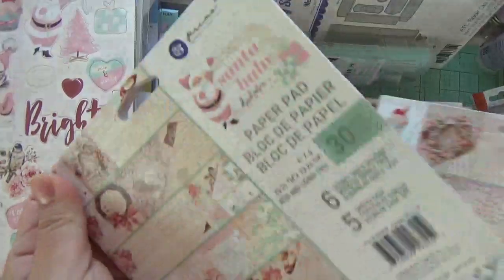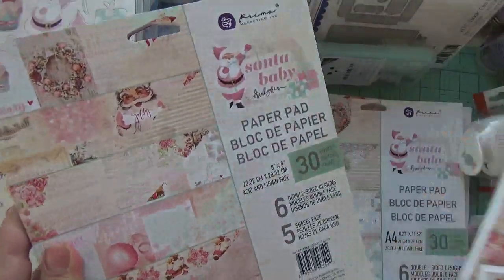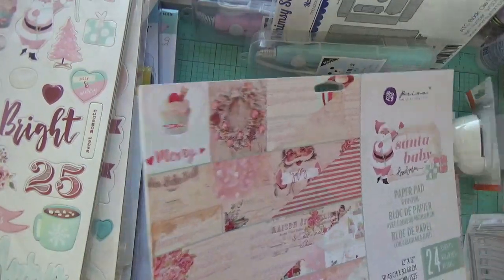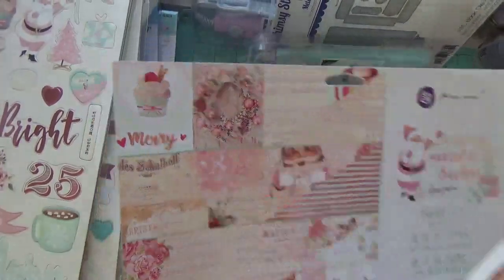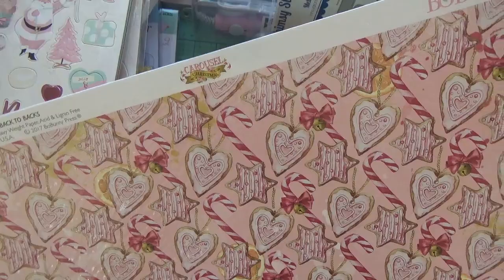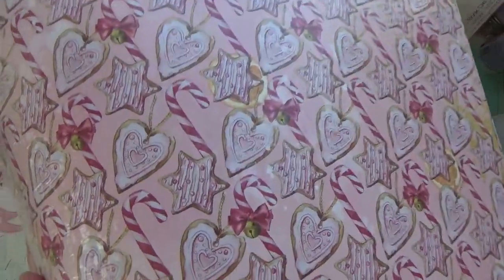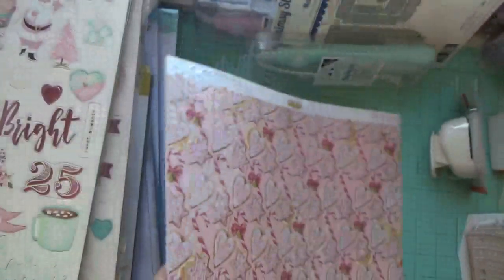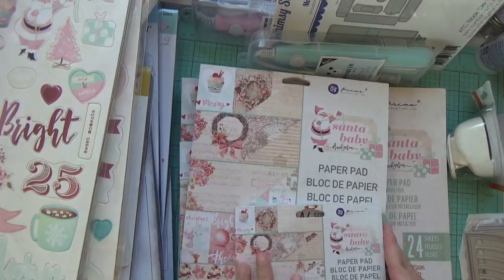It also came with the 6x6, the 8x8 and another A4, and the 12x12 which has foil. I was very excited about that. And then it came with this paper from Bo Bunny — it's the Carousel Christmas, which goes very well with this collection. It's really pretty — it doesn't have gold foil but it's gorgeous.